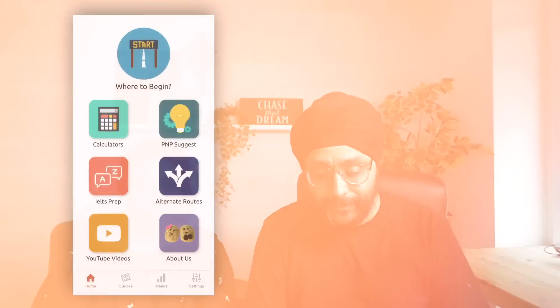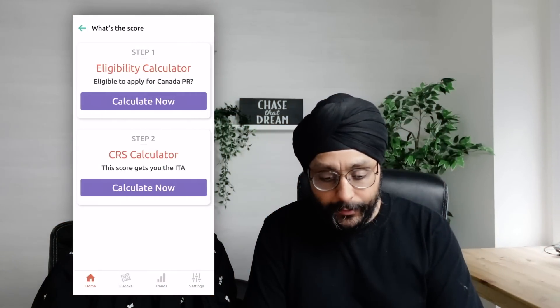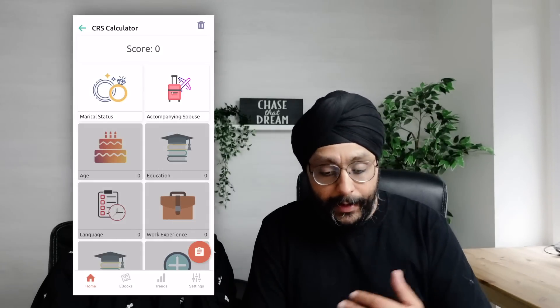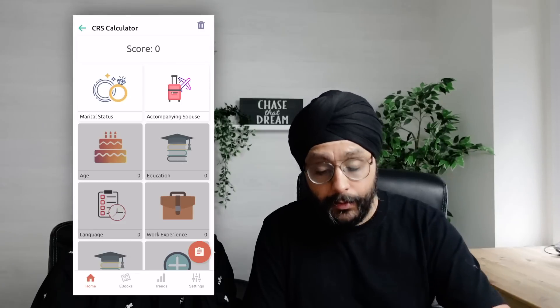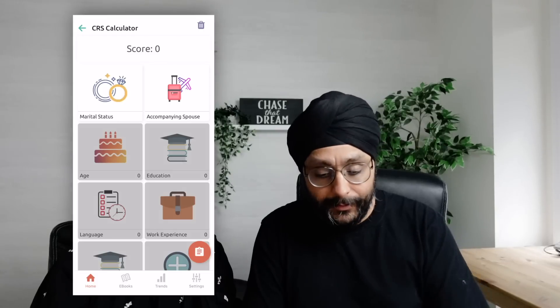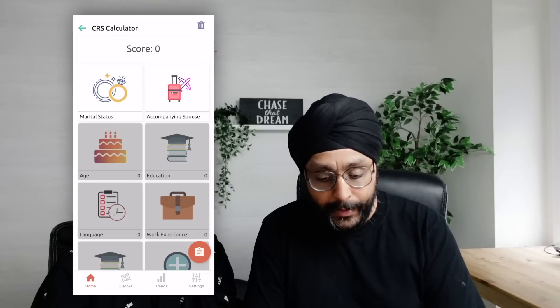Let's go to my mobile phone. We're using the CanGuide app. We go to Calculators, then CRS Calculator. The starting score is 0. We'll keep Simran as the primary applicant and I'm the secondary applicant, because Simran is younger, so her points will be more, and she also has a master's degree.